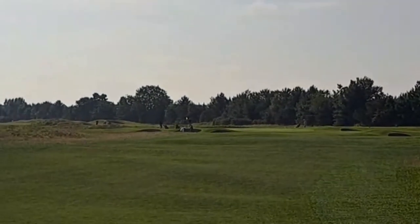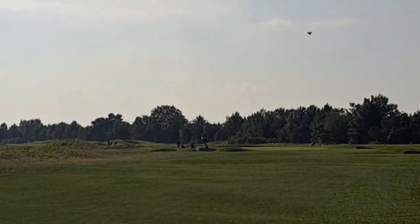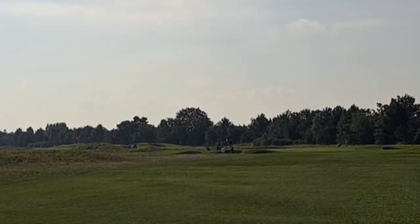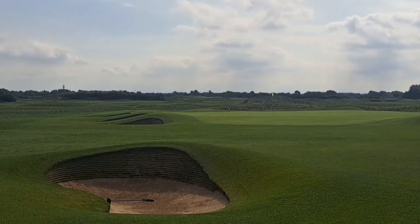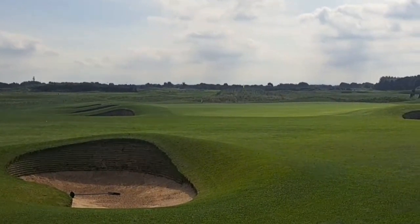That's the opening at Royal Lytham — 174 yards, par three, straight down. There are numerous bunkers guarding the green. And here's a shot of the first green at Royal Lytham — quite a number of pot bunkers all around there.